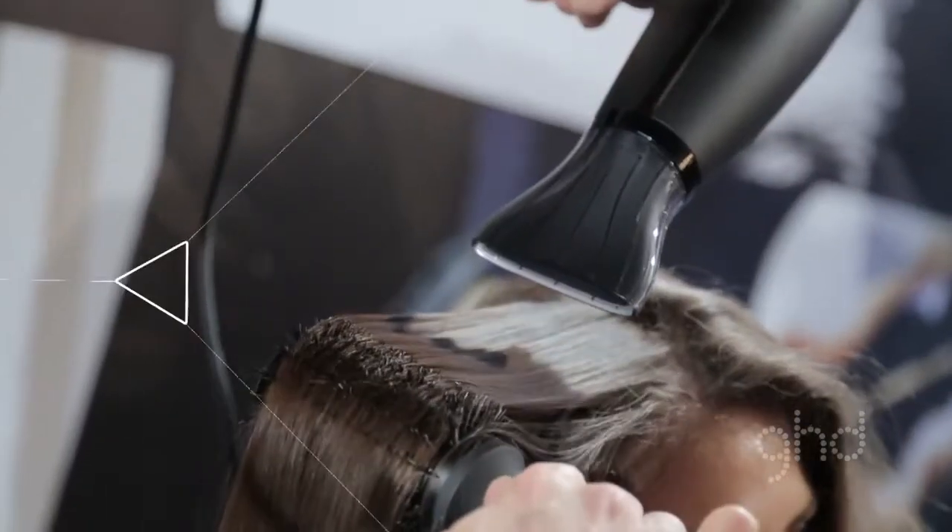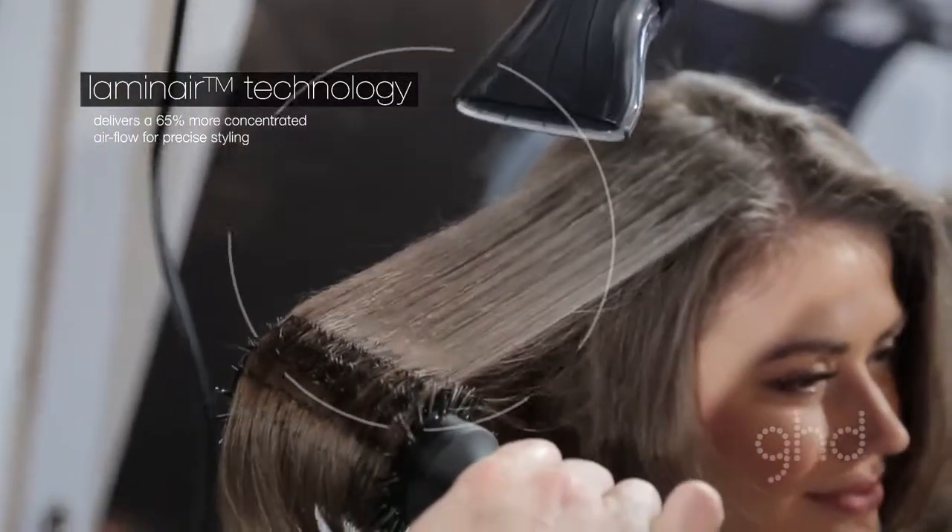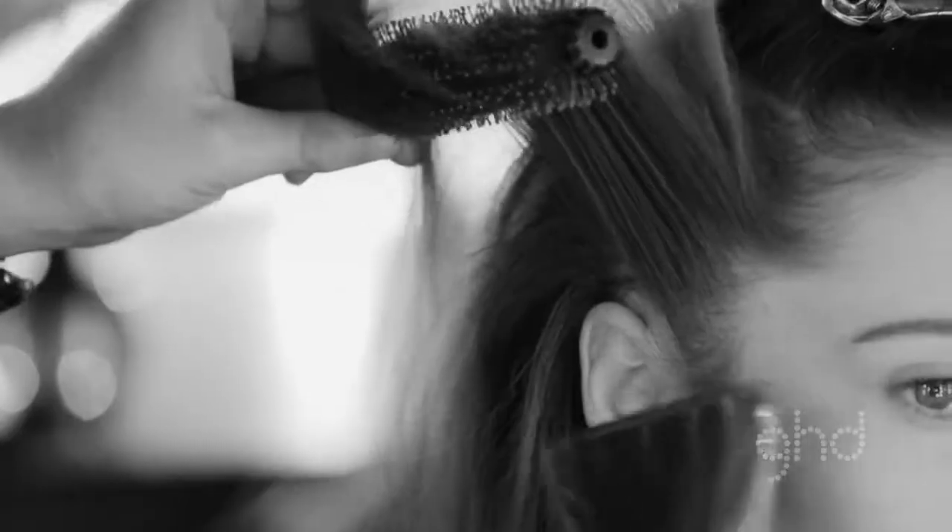The Lamin Air technology helps with the blow-dry because the air is so direct — you don't have turbulent airflow. So you're literally focusing on the piece of hair you're blow-drying and not disturbing anything else around it.